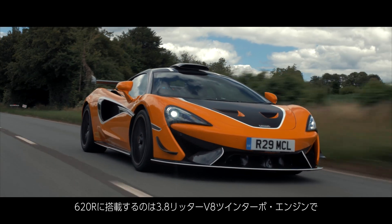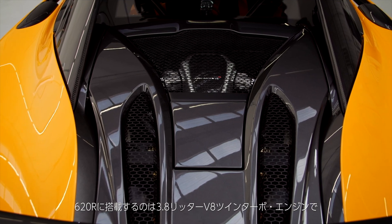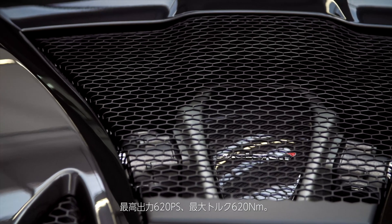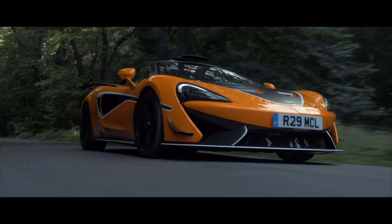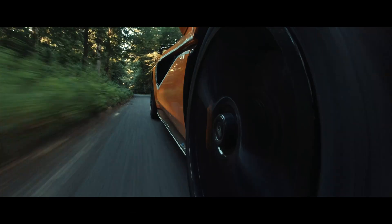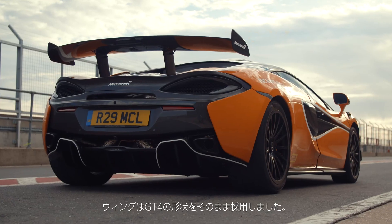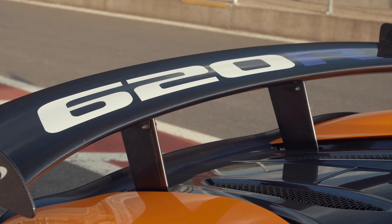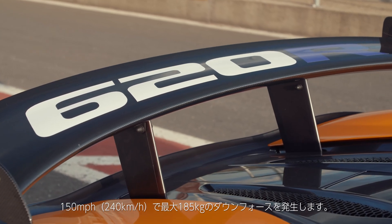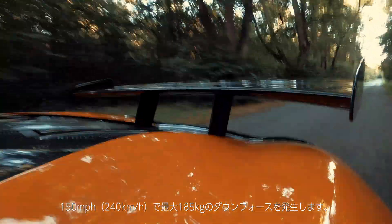At the heart of the 620R is obviously the powertrain — a 3.8-litre twin-turbo V8 producing 620 PS and 620 Newton-metres. One of the real standout features on the car is the raised rear wing. The wing profile itself is taken straight from the GT4 car, and in its highest downforce position the wing is capable of producing 185 kilos of downforce at 150 miles an hour.